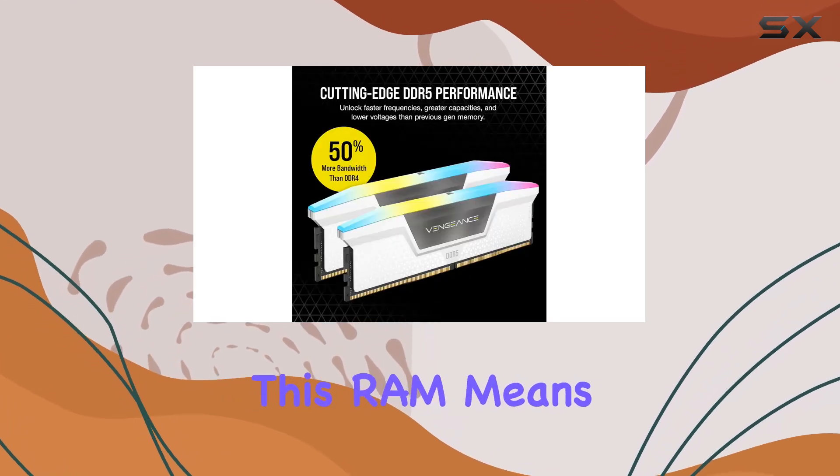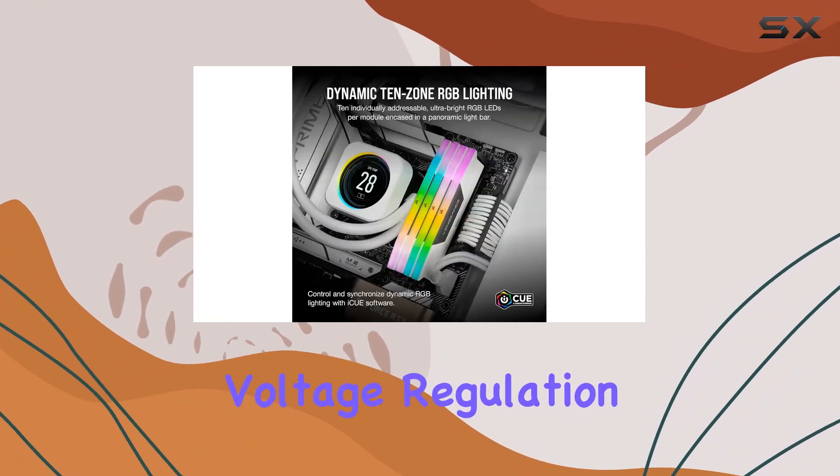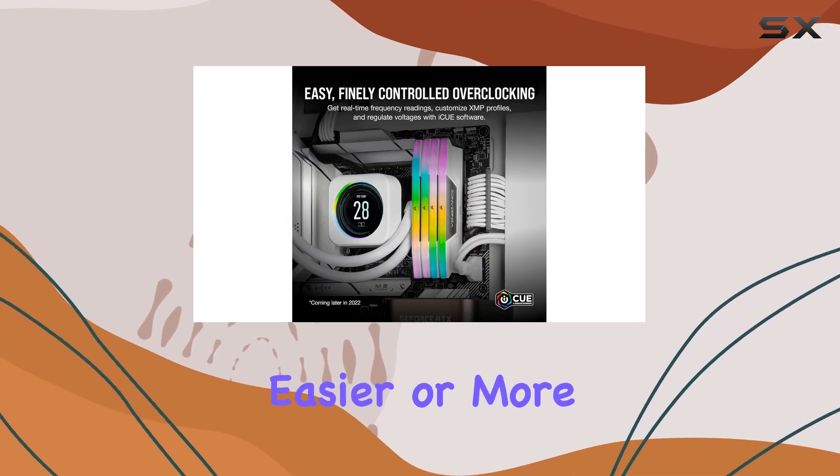But it's not just about looks. This RAM means business when it comes to performance. With onboard voltage regulation and support for Intel XMP 3.0 profiles, overclocking has never been easier or more stable.